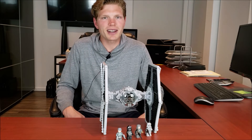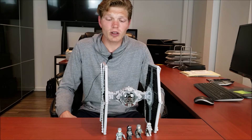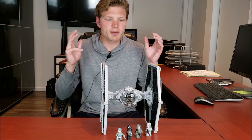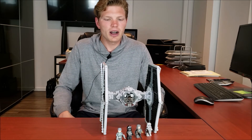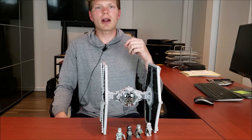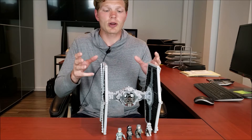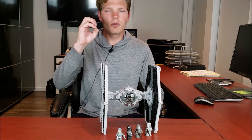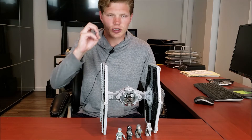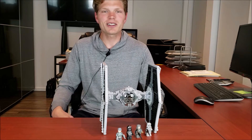Honestly, this set's really good. I didn't expect it to be much of an improvement off the 2012, but there are some key differences and they really make a bit of a difference. We'll be doing a comparison one of these days, but I thought I'd focus on this specific model because I honestly like it quite a bit. We're also going to compare it against the movie footage pics to see how accurate it is.